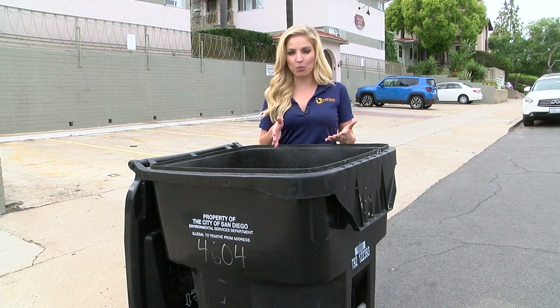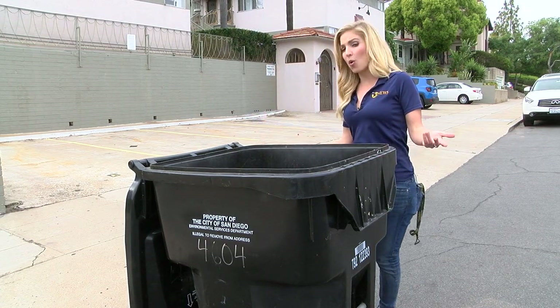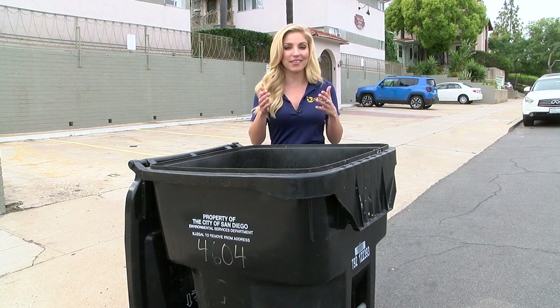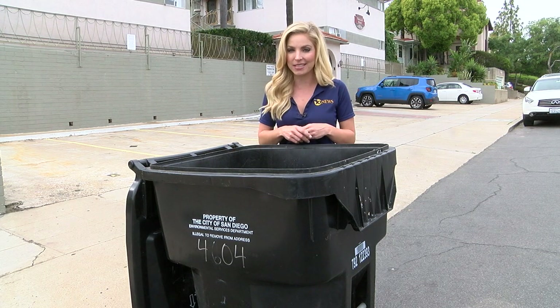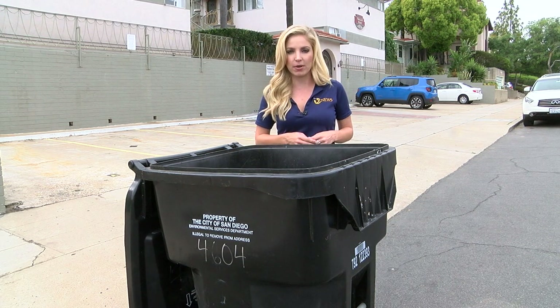There are a lot of things you can do to help prevent flooding, and you're probably wondering why I'm standing by a trash can. Well, that's because you may regret putting it in the wrong place the next time it rains. Bill Harris with the City of San Diego explains.